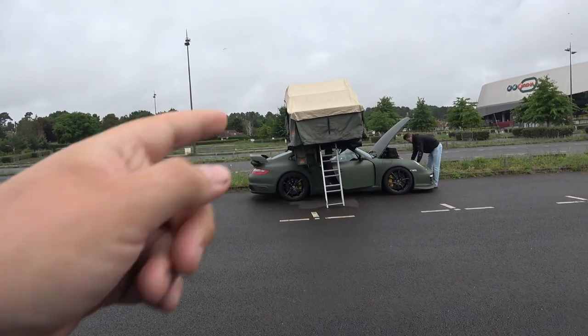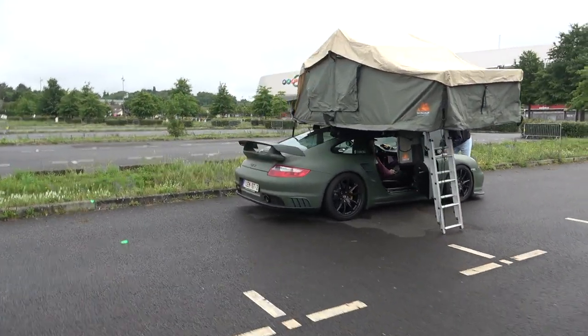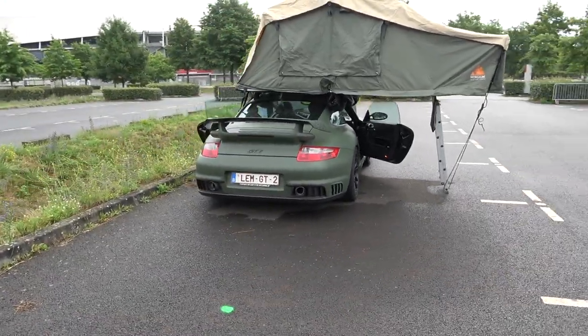Talking about awesome campervans — how about that? I mean, talk about driven. So we've got a Porsche GT2 with the roof tent on top. It doesn't get much more Le Mans than this.